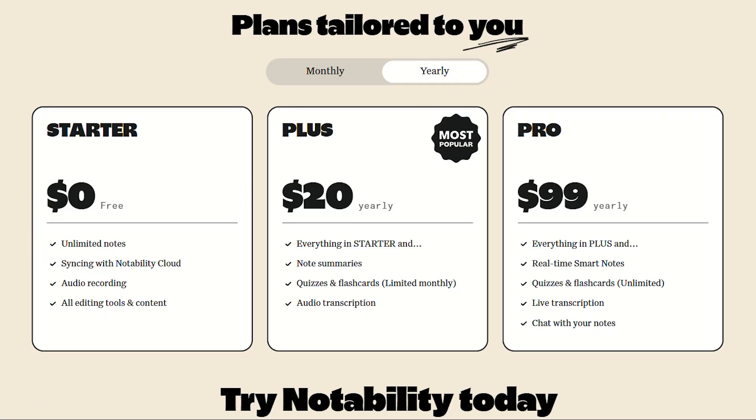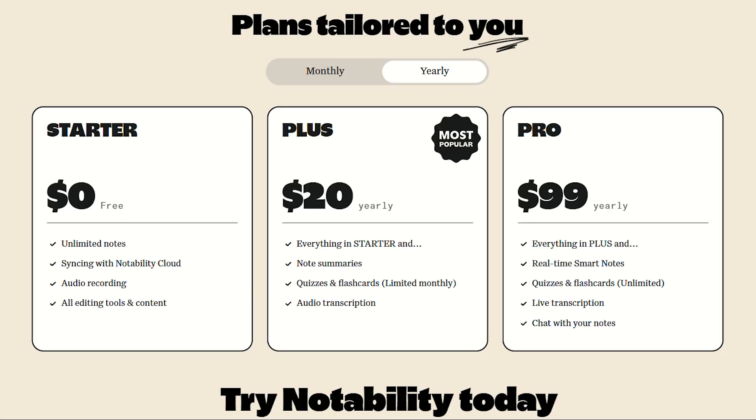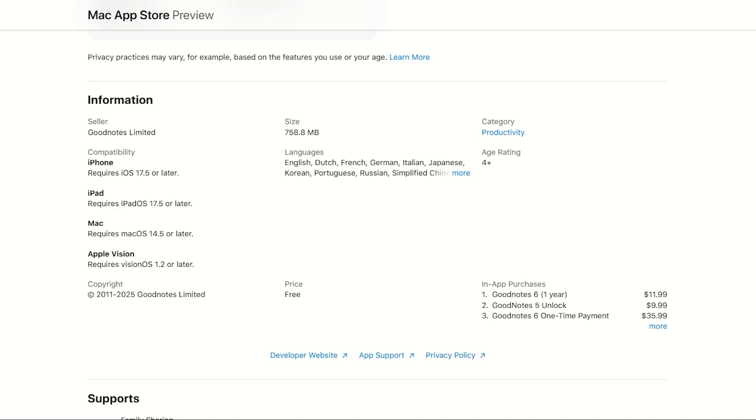Current pricing gets spicy. Notability charges $20 yearly. GoodNotes offers $12 annually or $36 one time. The math is fascinating — with Notability you're paying $40 over two years, while with GoodNotes you could own it forever for $36.